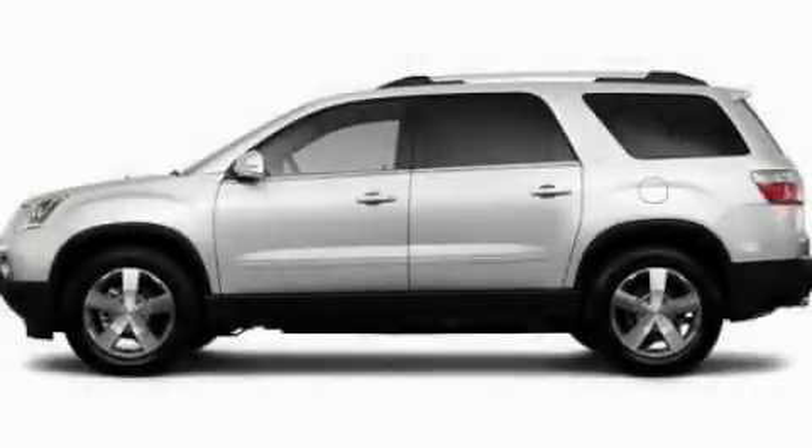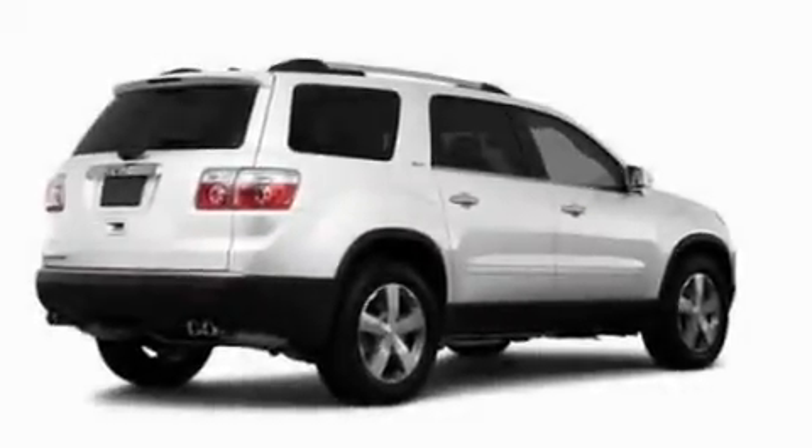This is a 2011 GMC Acadia, a great fit and finish. It features a 3.6-liter, six-cylinder engine and an automatic transmission.